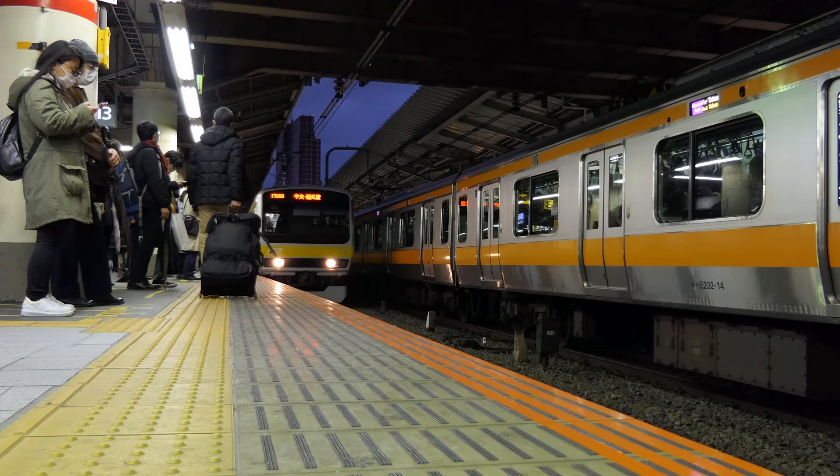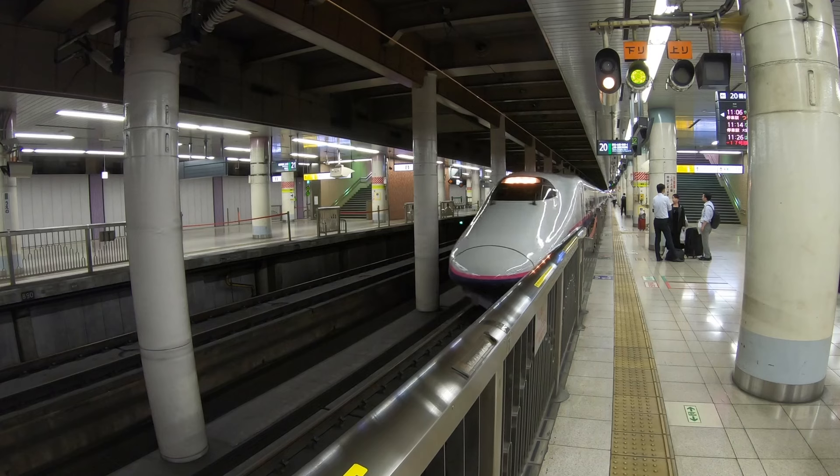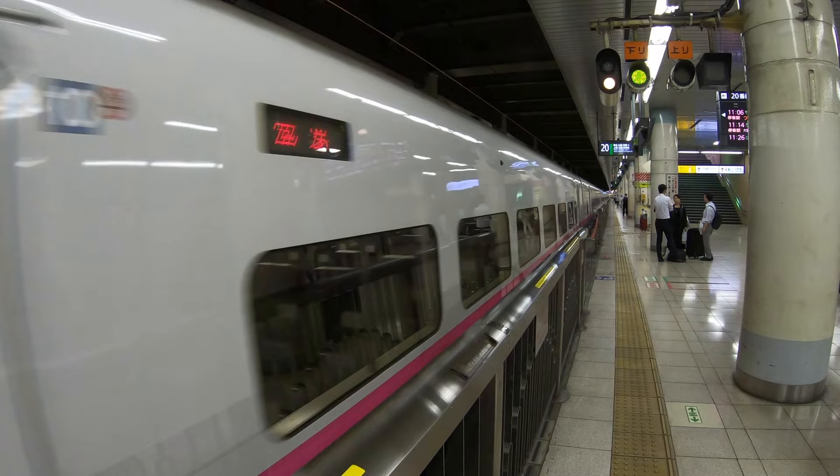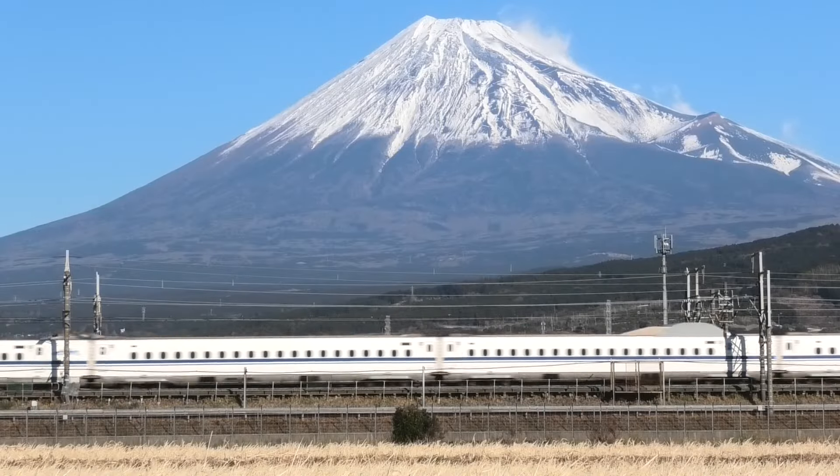In Tokyo, there are actually two cards available: Suica and Pasmo. They're from different companies, but these two cards cover almost the same routes and areas. So even though we are talking about Suica today, all this information will mostly apply to Pasmo as well.